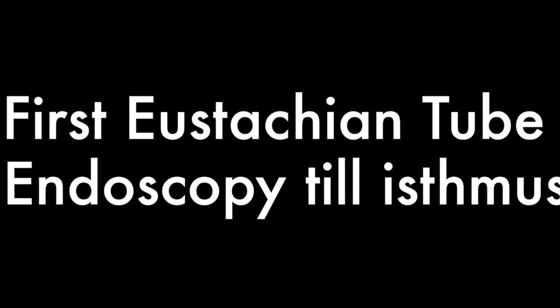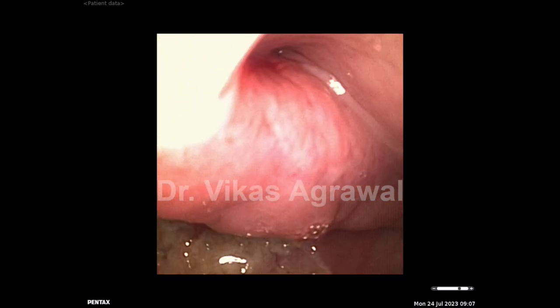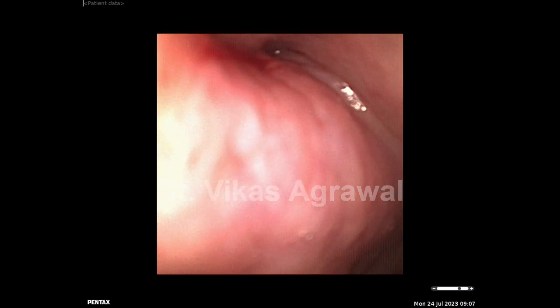You are going to visualize the first attempt of true eustachian tube endoscopy going till the isthmus in a 20-year-old female. On the left-hand side, as we go inside the cartilaginous part of the eustachian tube, we can see the walls of the eustachian tube opening up with the flexible endoscope.